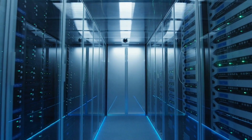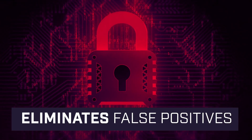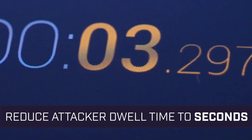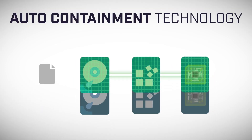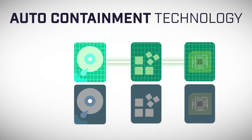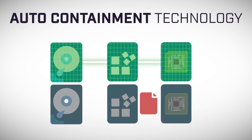It provides full-stack autonomous security that eliminates false positives and reduces attacker dwell time to seconds. The patent-pending auto containment technology is the world's only active breach protection that neutralizes ransomware, malware, and cyber attacks.